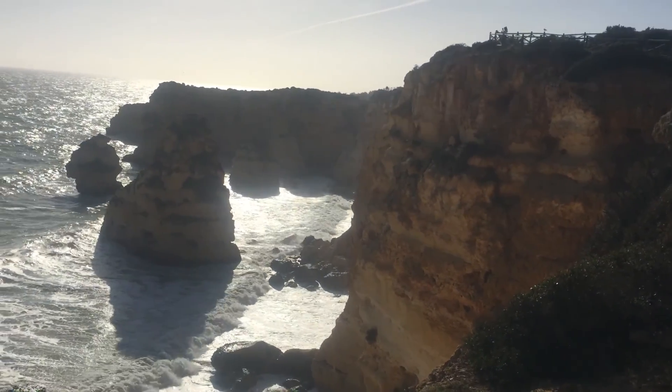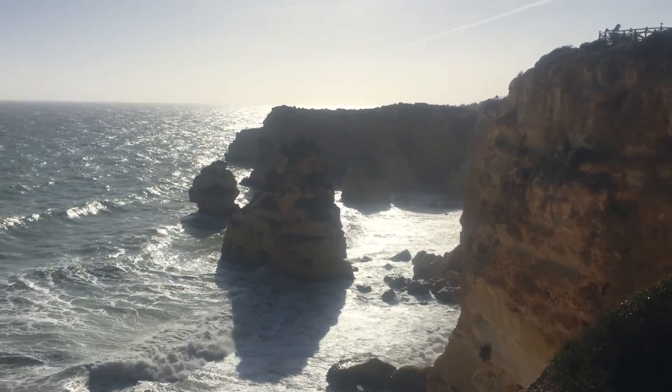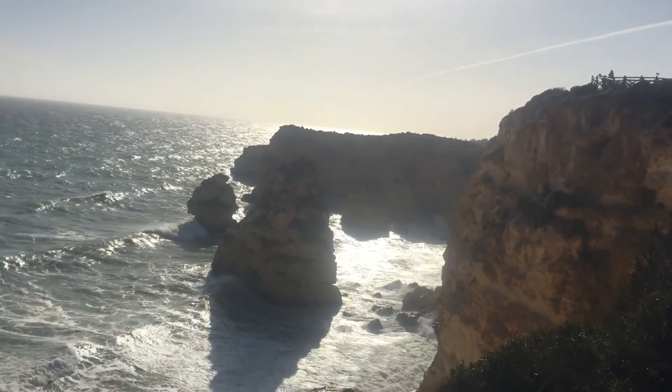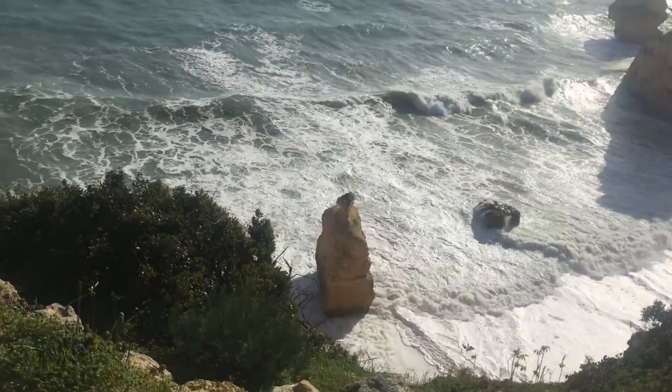Praia da Marinha — Marina Beach — because all those rocks remind us of boats. They look like ships, right? And there is a big one over there too.